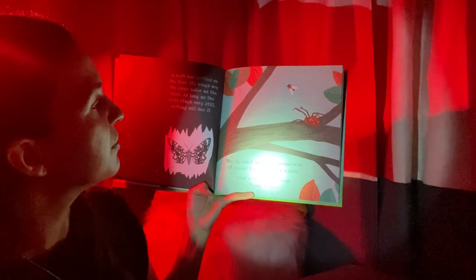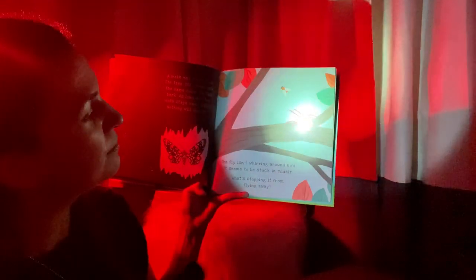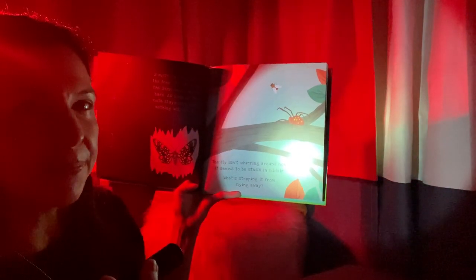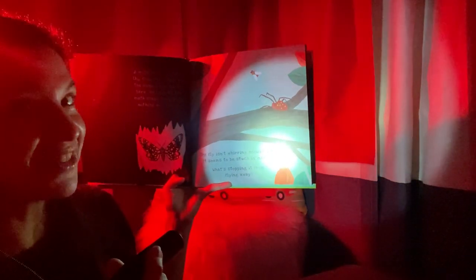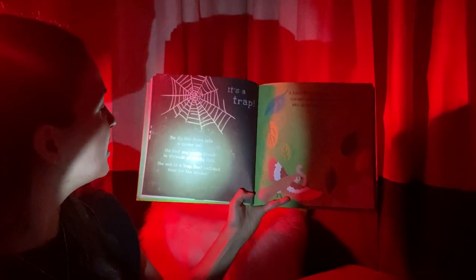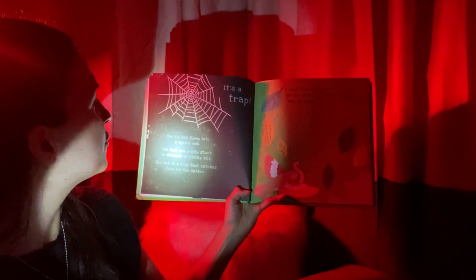The fly isn't whirring around now. It seems to be stuck in midair. What's stopping it from flying away? Well, I see a spider. What could have made the fly get stuck — that has to do with a spider? Did you guess a spider web? You were right. It got stuck in a spider web — it's a trap. The fly has flown into a spider web. Its feet are really stuck in strands of sticky silk. The web is a trap that catches food for the spider.